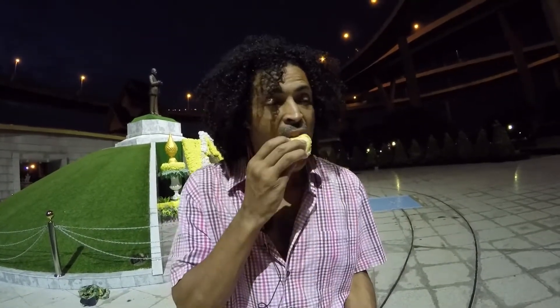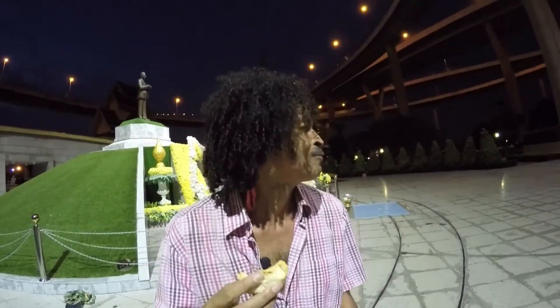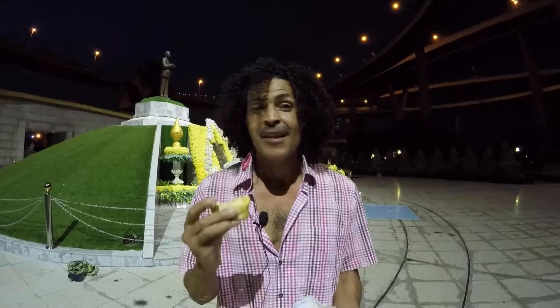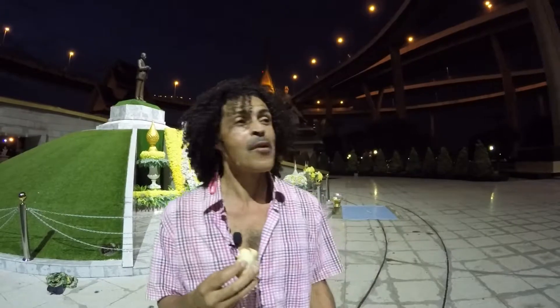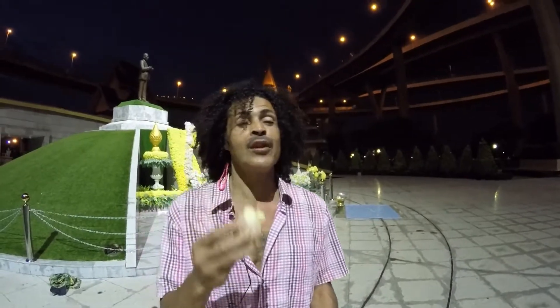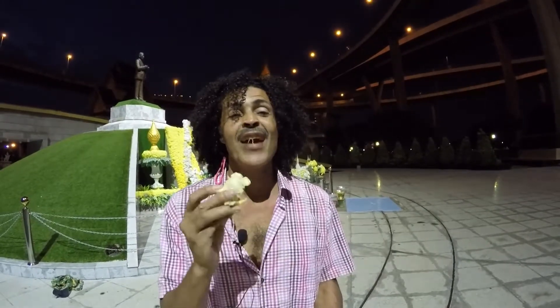Smells good. Man, it's off the chain — it's creamy. When I tried this last year it just didn't turn me on. But this is good, man. This is the best durian I've had in Thailand — I'm not going to lie to you. This is the best durian I've had in Thailand.